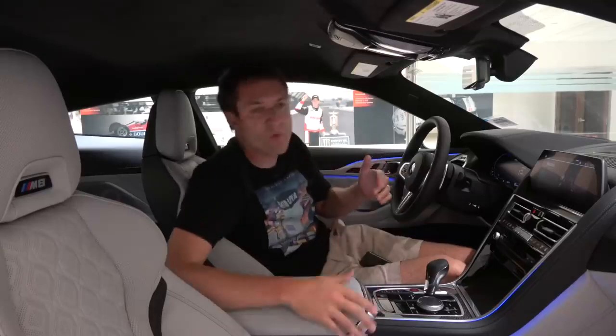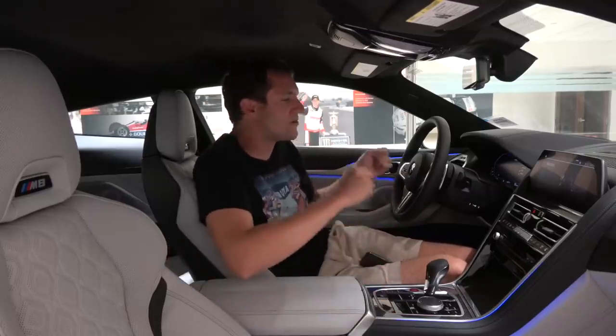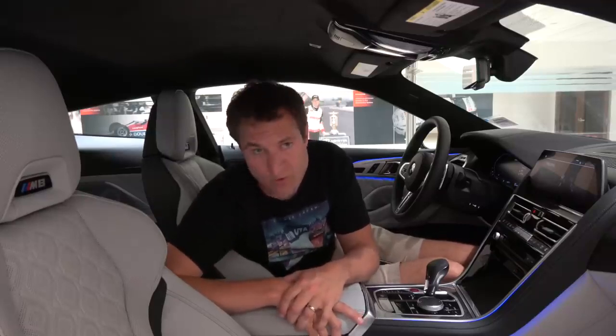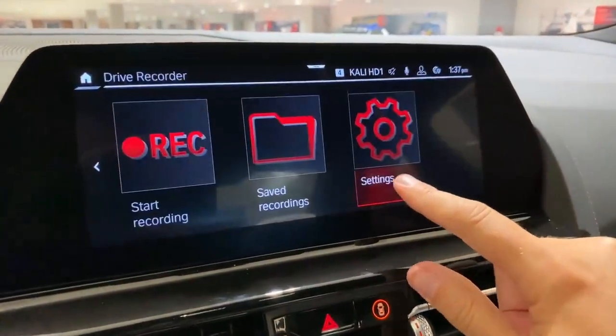When you go above 40 miles an hour, this car just has a typical adaptive cruise control system with steering assist — not quite as comprehensive as below 40. Another excellent technology feature is something called the drive recorder. Go into BMW apps, select the drive recorder, and this is a built-in dash cam. You can manually turn it on or have it automatically turn on to record your driving.